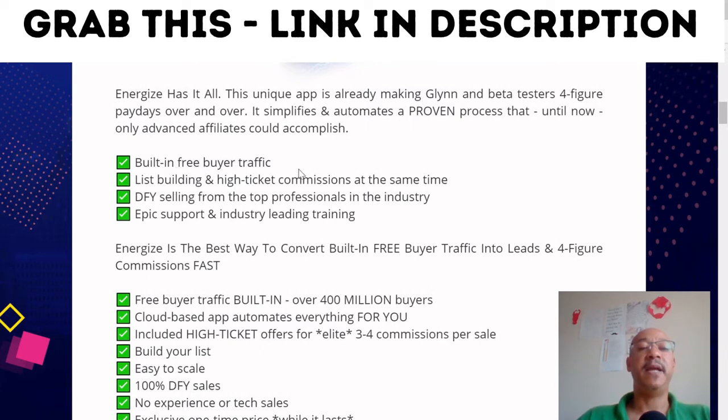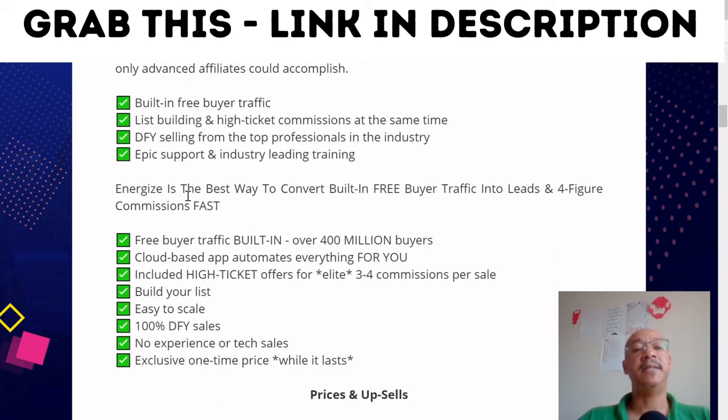It's built-in free buyer traffic, list building, and hack traffic commissions all at the same time. Very high-ticket commissions, done-for-you selling from the top professionals in the industry, epic support and industry-leading training. Energize is the best way to convert built-in free buyer traffic into leads and four-figure commissions fast.